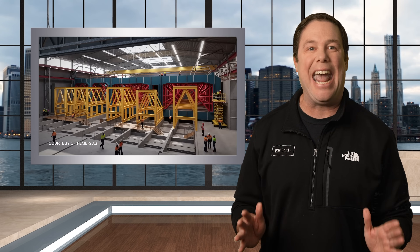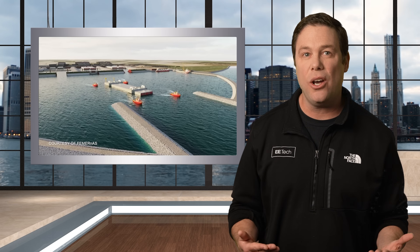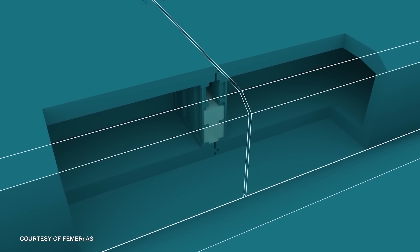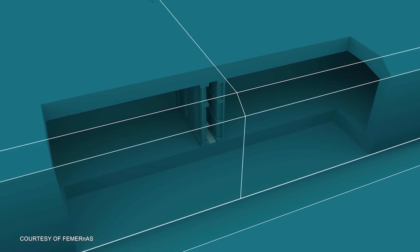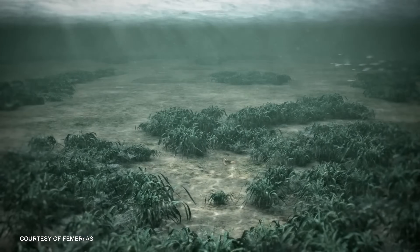Cast in gigantic molds, the 89 segments are carefully moved to the dry dock and towed into place, where they're lowered to the ocean floor. Once sealed, the segments create a watertight connection topped with a protective stone layer. The sea's currents will then naturally cover it up.